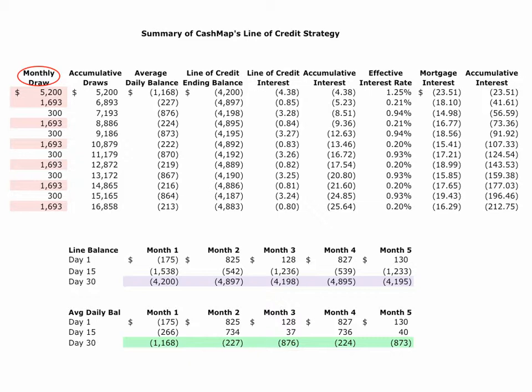You can see month by month what our draws have been from the line of credit — cumulatively totaling almost $17,000 at the end of the year. You see the average daily balance for each month, what we owe the bank at the end of each month, the interest paid, what that comes to cumulatively, and what the effective interest rate is by putting our income to work all month long. If we had kept those dollars in our mortgage, this column shows what that cost would have been, cumulatively. The balance owed to the bank on days 1, 15, and 30 over the first five months is also listed, along with the average daily balance.